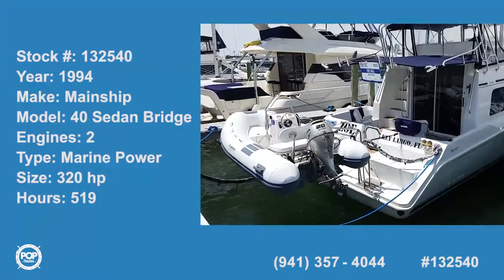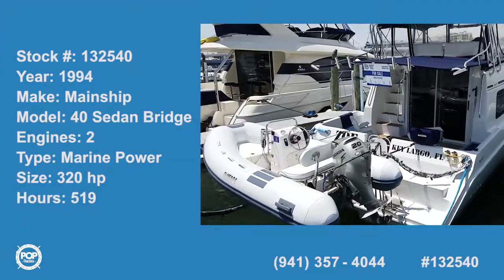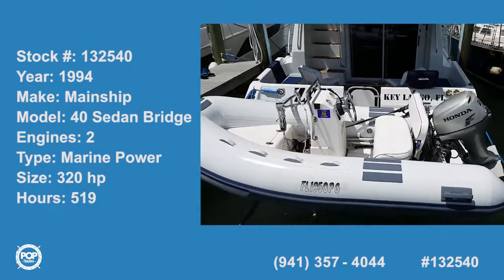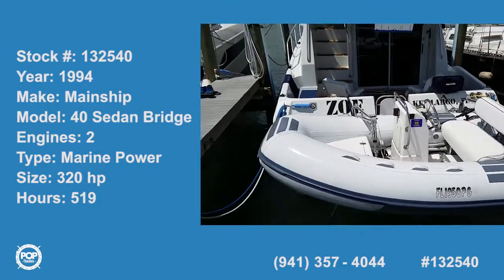Hi folks, good day! Andy here with Pop Yachts. We're lucky enough to be looking at a beautiful 1994 Main Ship 40 Sedan Bridge.